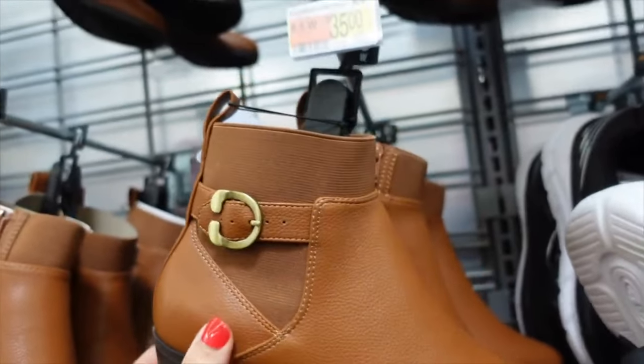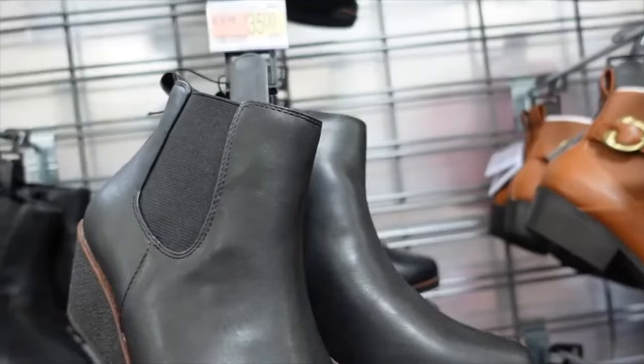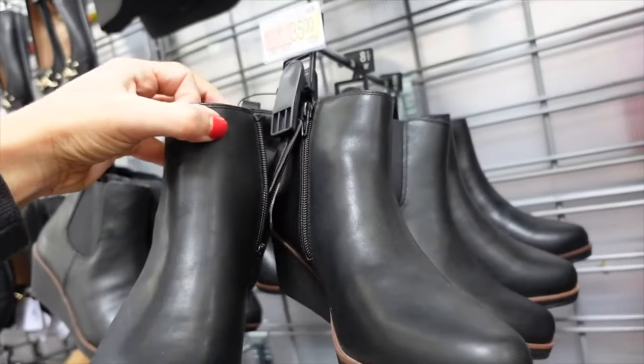The Aerosoles ankle boot also has a zipper on the inside, is available in wide width, and is going to be $35. New wedge booties from Aerosoles have a rounded toe, wedge in the back, elastic on the sides, and zipper on the inside. On sale for $15.